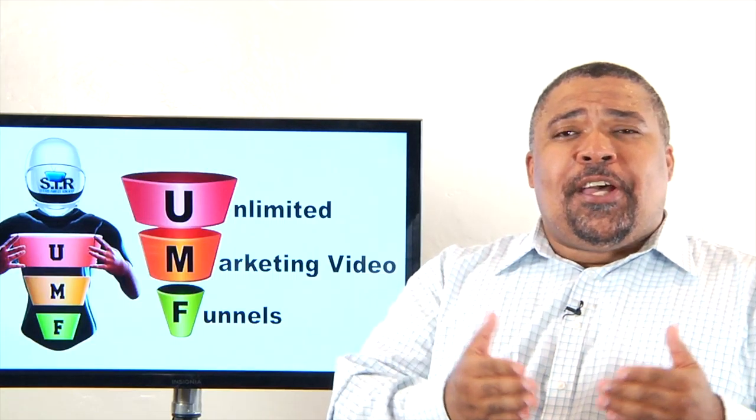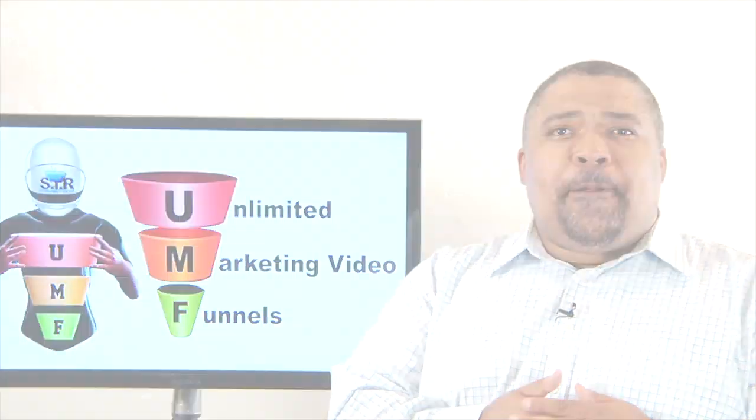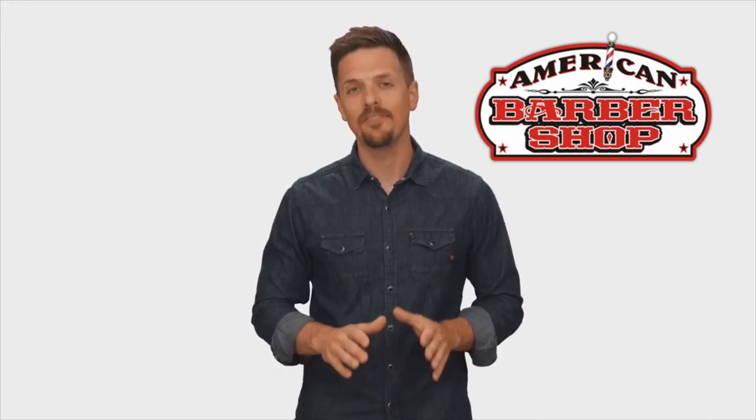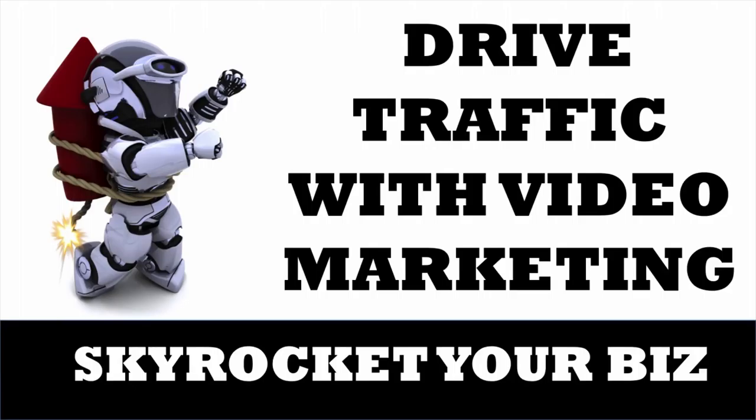Once you've got your funnels, you can move along to step three and get the videos to put into your funnels at Media Day or Media Day Extreme. And finally, step four: activate your funnel campaigns with our help or on your own.